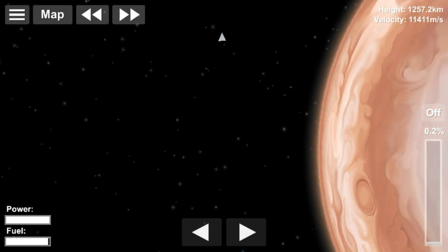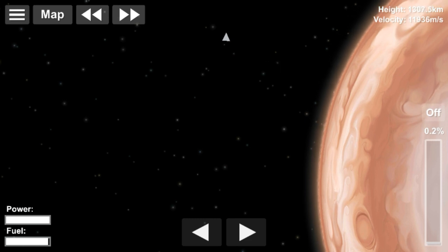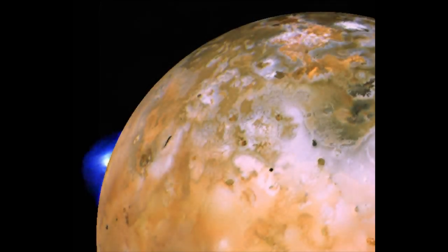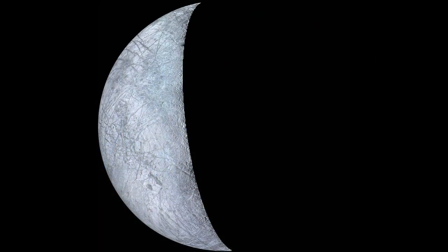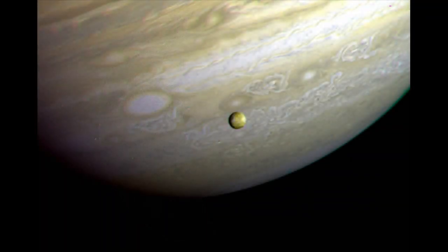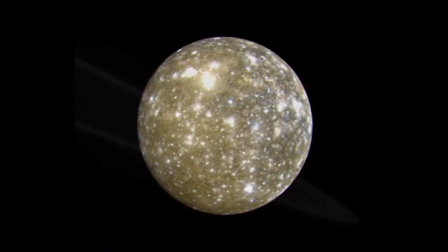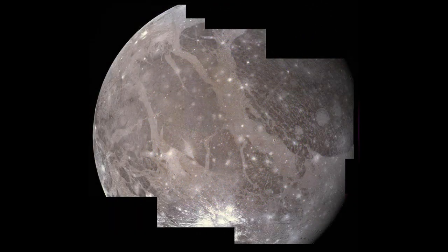Voyager 2's closest approach to Jupiter occurred on July 9th, 1979. It came within 570,000 km of the planet's cloud tops. It discovered a few rings around Jupiter as well as volcanic activity on the moon Io. Jupiter's Great Red Spot was revealed as a complex storm moving in a counter-clockwise direction. Together, the Voyagers observed the eruptions of 9 volcanoes on Io, and there is evidence that other eruptions occurred between the two Voyager flybys.